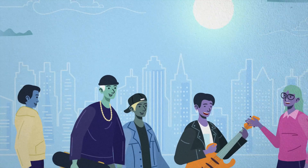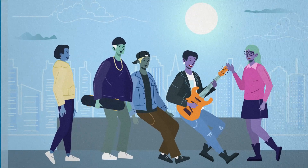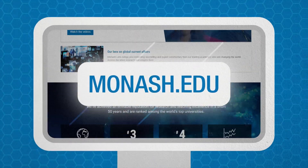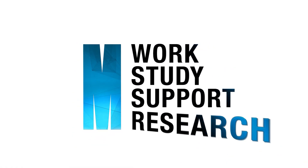Monash University's IT courses are designed for the real world and shaped by industry leaders. You can view all of these on the Monash website or book a 101 course advice session. Monash University — where your tech career begins.